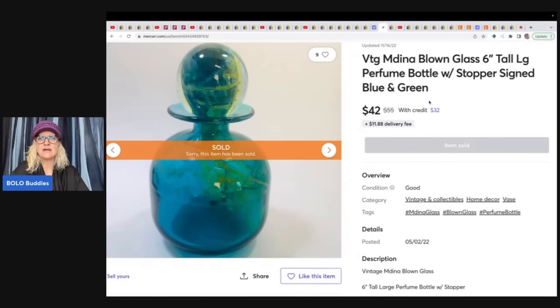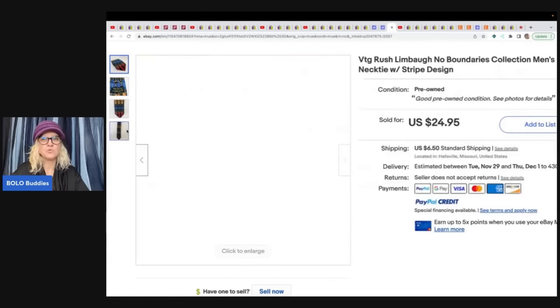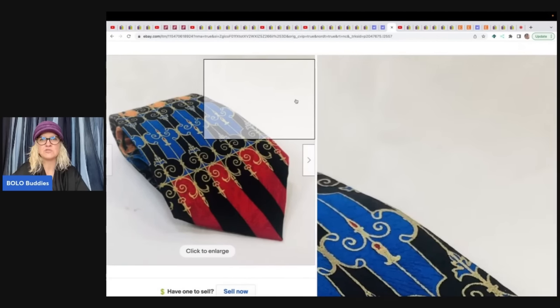She also sold a Medina (or similar) blown glass six-inch perfume bottle with stopper — signed, blue and green — got it at a flea market for $4 and sold for $42 plus shipping. And a Rush Limbaugh tie — paid $2-4 at a thrift store and flipped it for $24.95. Some ties do sell for decent money, especially vintage retired ones like this 1996 piece.